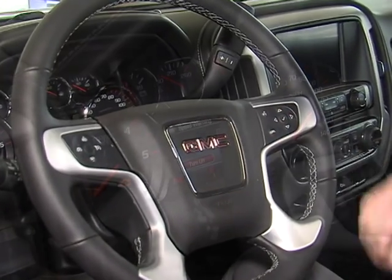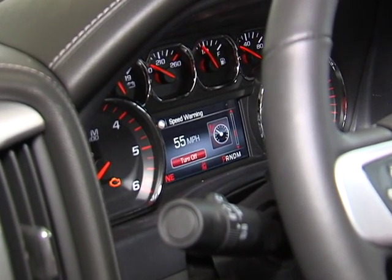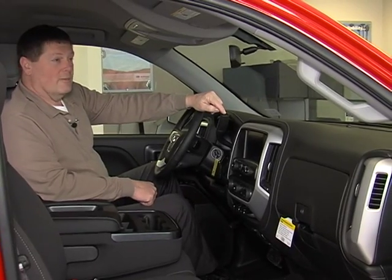These buttons here will select and configure your driver information center. This also has the trailer ring towing package.